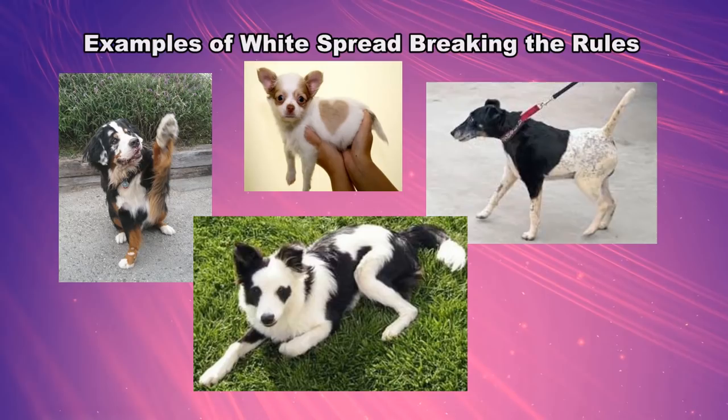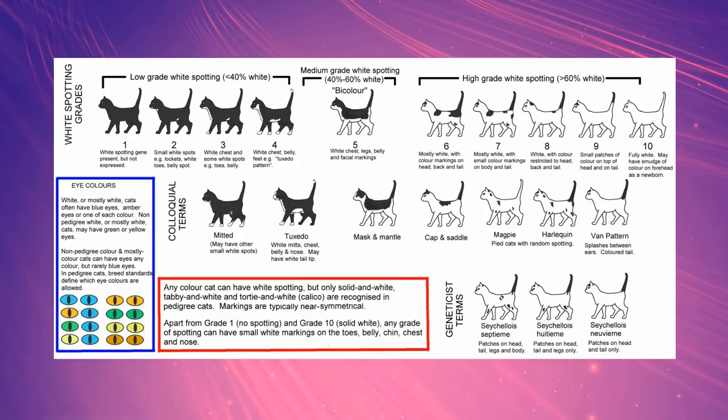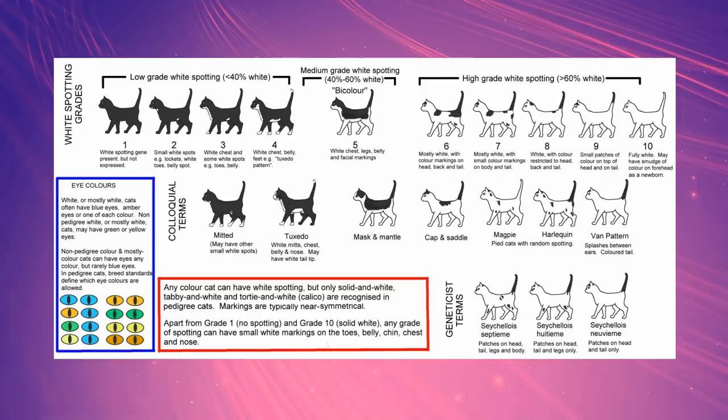The white rules aren't set in stone, as sometimes some dogs have unusual white patterns, like uneven white on the legs or patches in unexpected places. White spotting can be separated into 10 grades of coverage, similar to cats, but unlike cats, some dogs can be specified to 4 grades of coverage that vary.